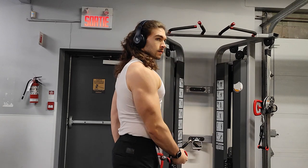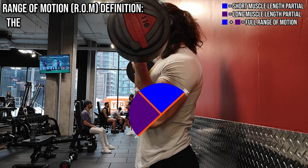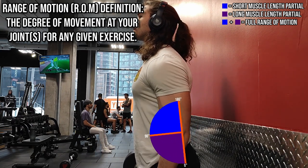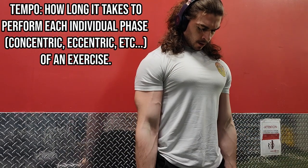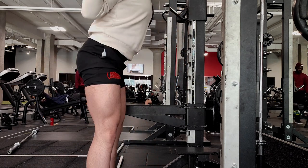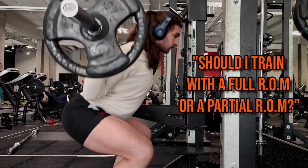In this video we're going to dive into the literature and answer these exact questions. Starting with some brief definitions: range of motion is defined as the degree of movement at a joint when performing an exercise, and tempo is defined as the rate at which you perform each individual phase of an exercise. When it comes to range of motion, the most common question is whether we should train with a full range of motion or a partial range of motion.